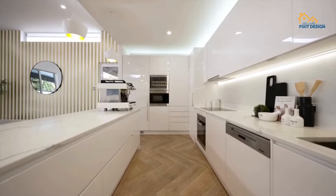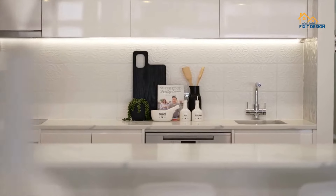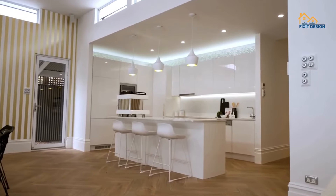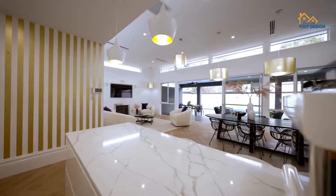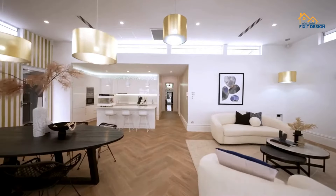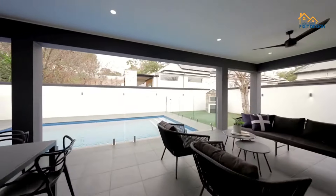Stepping into the future of interior design as we explore the modern aesthetic trends shaping homes in 2024. From sleek minimalism to bold statement pieces, get ready to be inspired by the latest in contemporary design. Let's dive in.